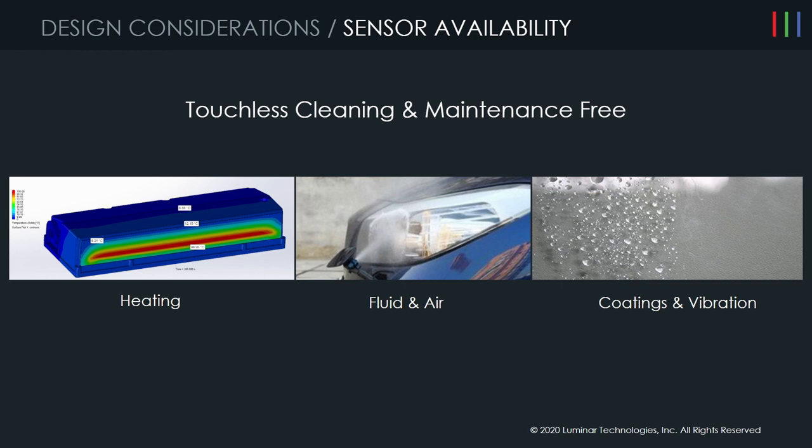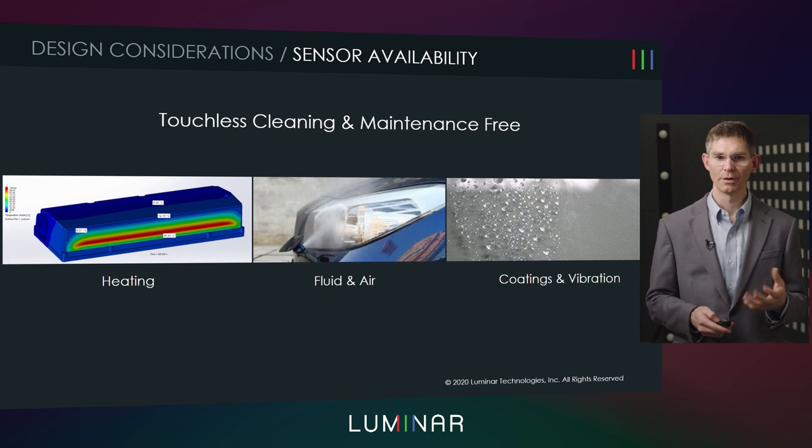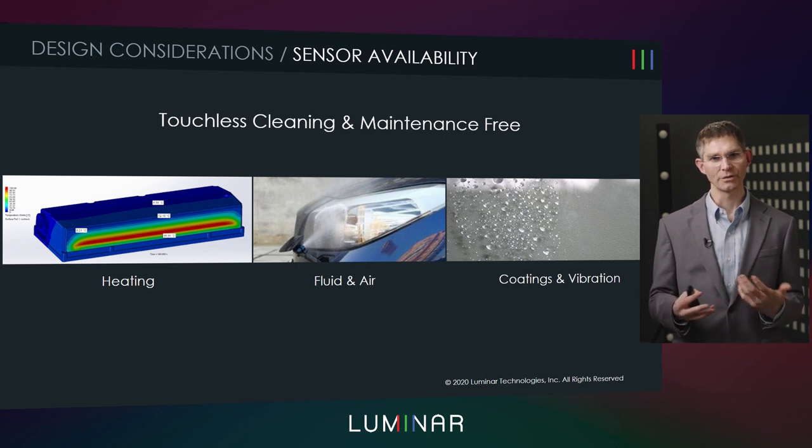The end goal for LiDAR, as with other sensors, is a touchless, maintenance-free solution — we don't want the end user to worry about whether the sensor is going to be available all the time. There are many different things we have to do to ensure that. The first is heating — we have to be able to heat the window to defog it as well as remove ice or snow. Next, if you get dust or dirt on the window, you want a nozzle for spraying air and water to clear those things off. Finally, potentially coatings and vibration to keep contaminants and water droplets moving and off the sensor.